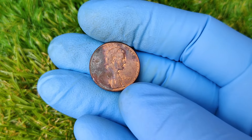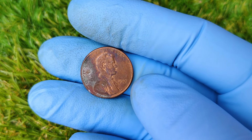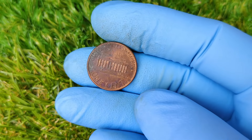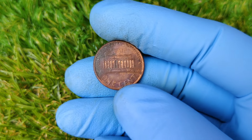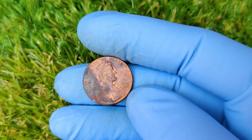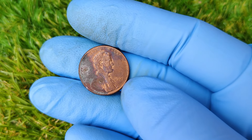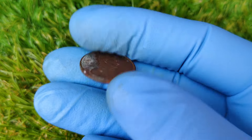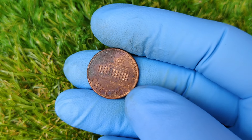Hey there, coin collectors and curious viewers. Welcome back to our channel, where we explore the fascinating world of rare coins, currency, and collectibles. Today, we're diving deep into one of the most talked-about coins in recent history: the 1997 No Mint Mark Lincoln one-cent penny. And guess what? It's currently valued at an astonishing $55,432. Yes, you heard that right — over $55,000 for a penny. You might be wondering how a seemingly ordinary penny from 1997 could reach such an eye-popping value. Well, sit tight, because today we'll break down the history, rarity, and the exact reasons this coin is worth so much money today. Plus, we'll also explore how the current coin market has influenced its insane price.